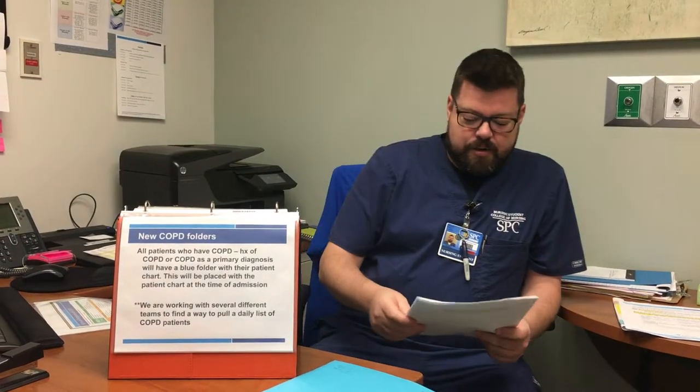Today we're going to be talking about a new plan that's rolling out on the 21st. We have COPD folders. All patients who have COPD or a history of COPD as a primary diagnosis will have a blue folder with their patient chart, placed at the time of admission. On this floor we've got them right above the patient charts. They're also working with several teams to pull up a daily query of patients who have COPD.